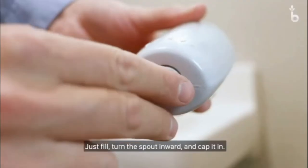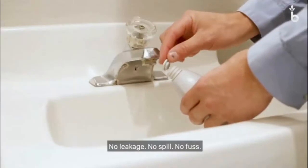Just fill, turn the spout inward, and tap it in. No leakage, no spill, no fuss.